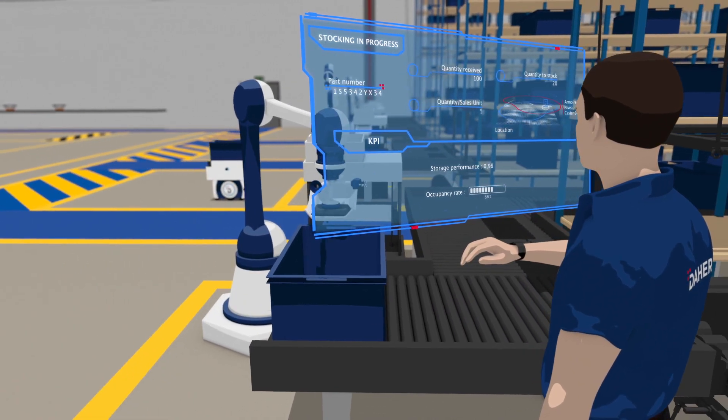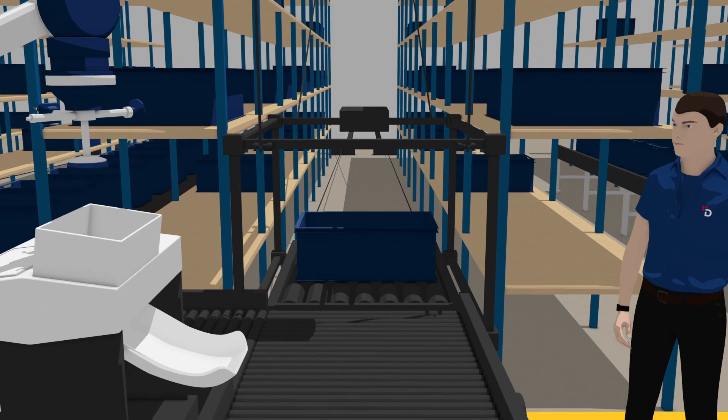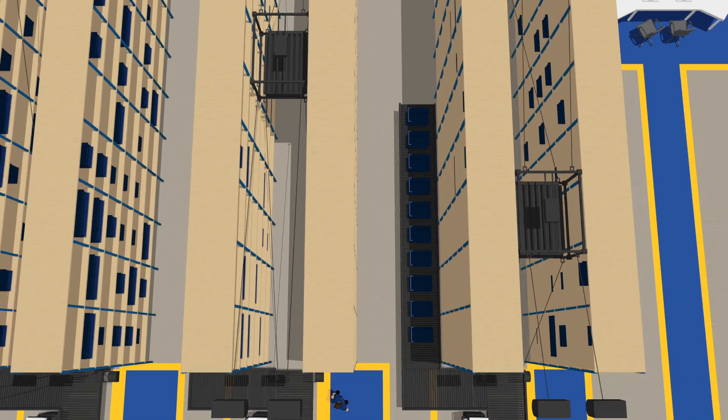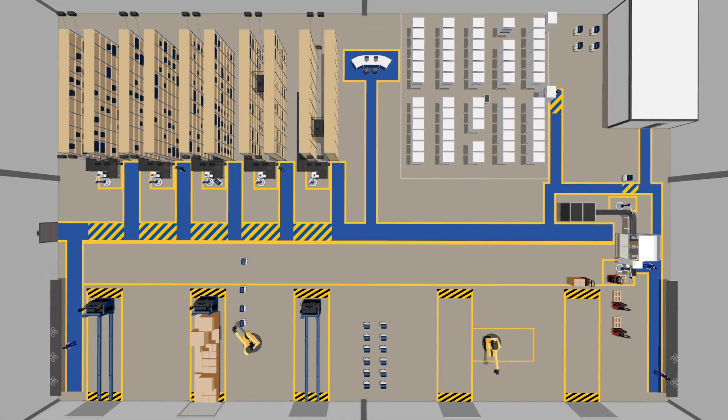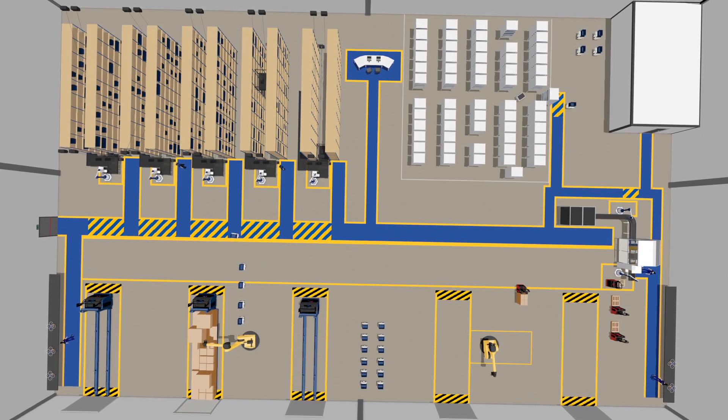Products are packed and identified with a QR code. The warehouse is automated and reliability improved thanks to cable robots. Locations, size, and intended use are all taken into account and optimized for a clear overall view of the upstream logistics chain.